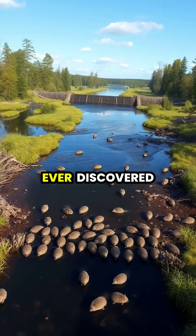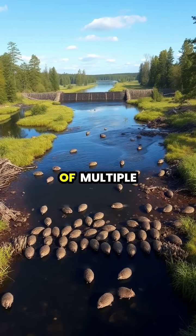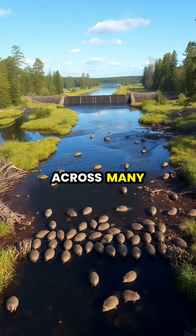The longest beaver dam ever discovered stretches over half a mile in Alberta, Canada, representing the collaborative work of multiple beaver generations across many decades.